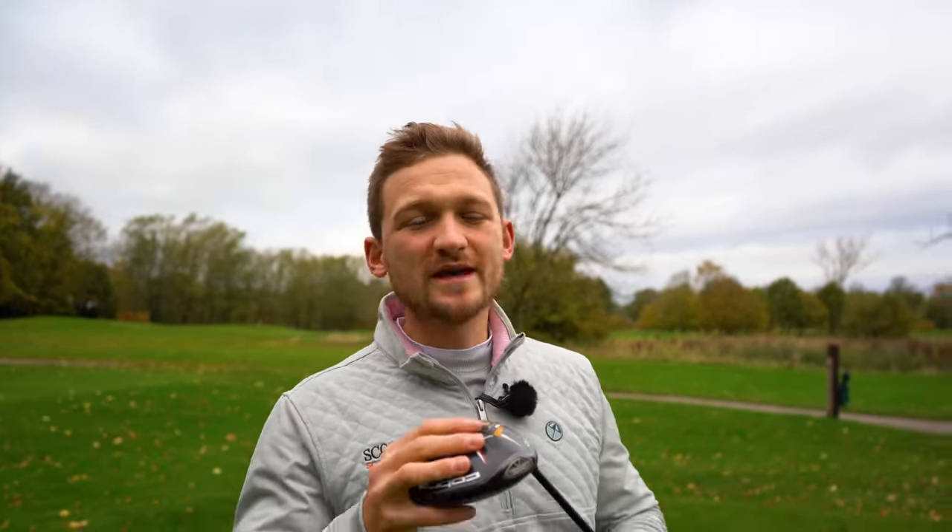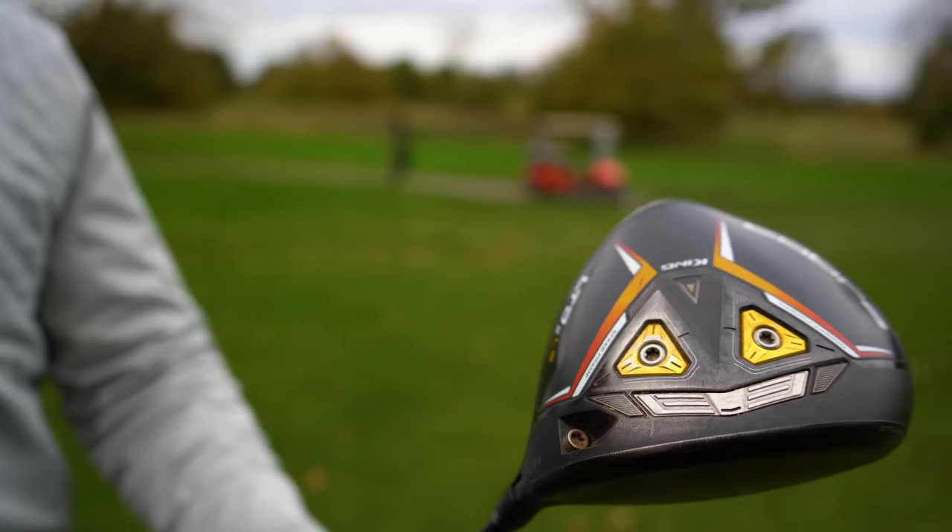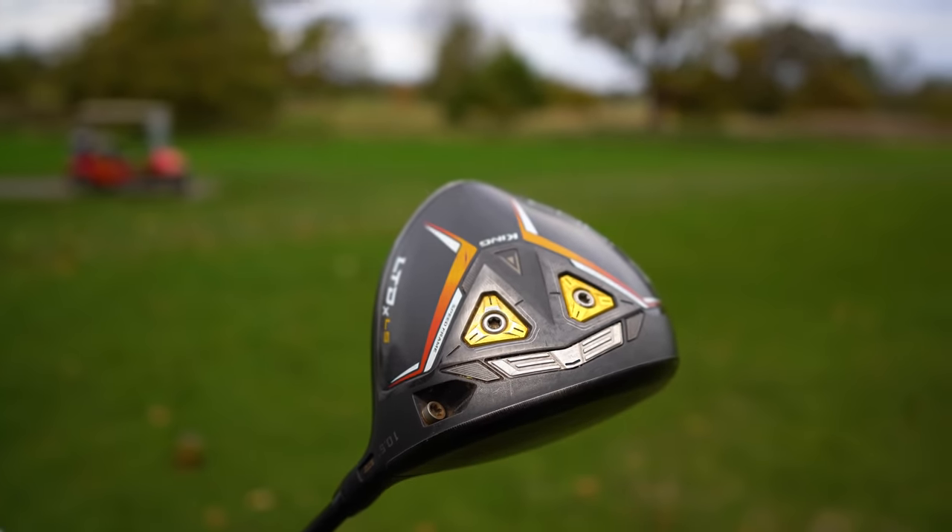Welcome to a brand new video. I'm Alex Elliott, a PJ Golf Professional. We're talking massive driver mistakes — these are driver mistakes that I've been making because in the last few weeks I've actually been struggling with driver. But after speaking to some of my clients, they have been making these mistakes as well.